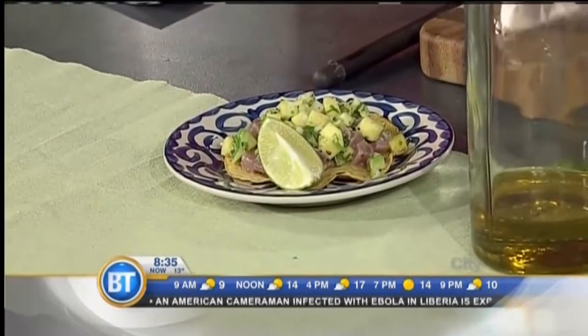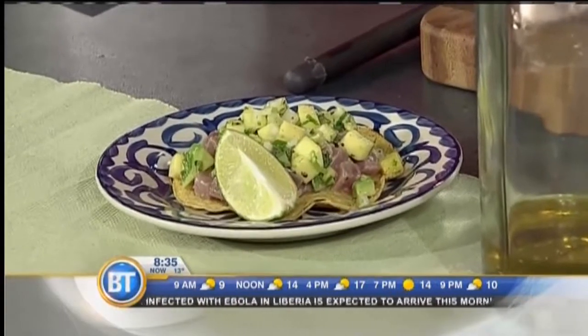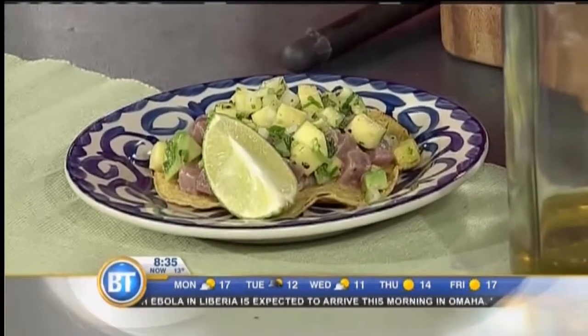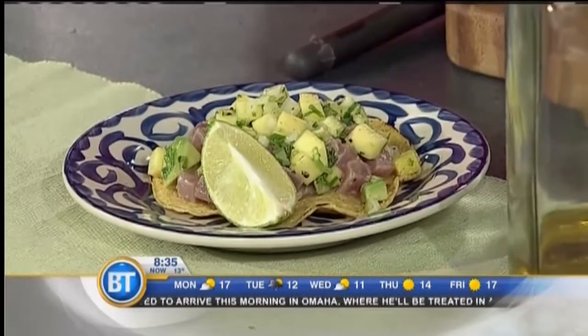So it's yellowfin tuna, ahi tuna, that's been marinated just for about a few minutes, just for some flavor, with some olive oil and lime and salt and pepper. And then I made a mango avocado salsa with cilantro and chili serrano. And that's basically it — a little salt and pepper — it's really, really simple and fresh.